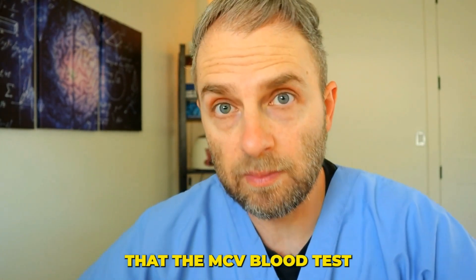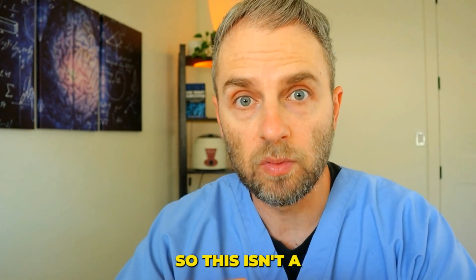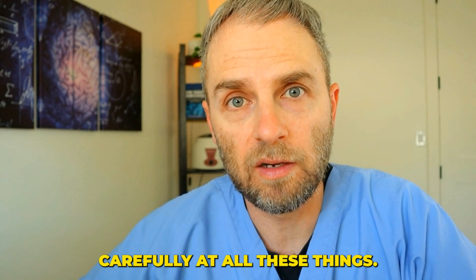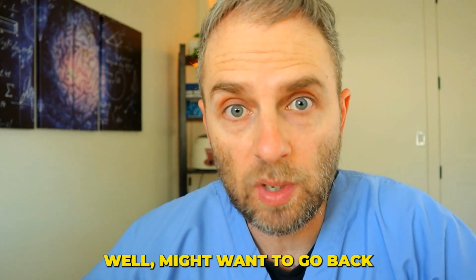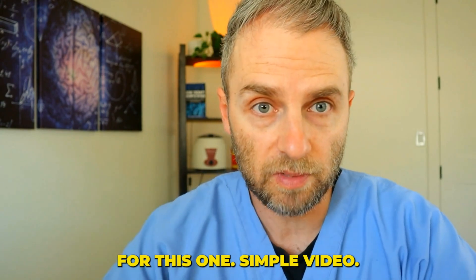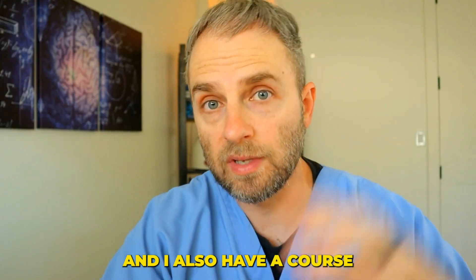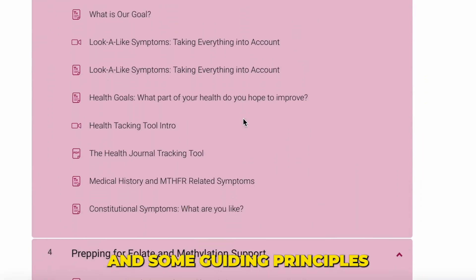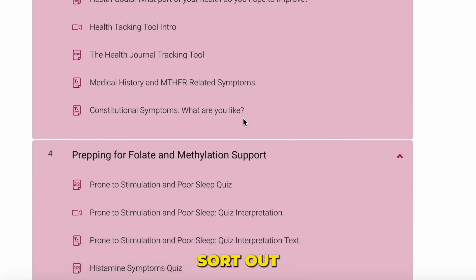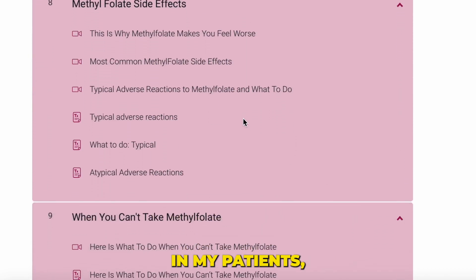The MCV blood test, the platelet count, and the homocysteine can be influenced by other things outside of just methylfolate and B12. So this isn't a one-size-fits-all — you do have to look carefully at all these things. I do have a book on MTHFR where I go into a little more nuance on some of these things, and also a course where I go into a lot more detail on some of these MTHFR problems that people run into and some guiding principles to help you navigate this MTHFR gene alteration. But this is the basic concept of how I approach this in my patients, and it's served me well so far.